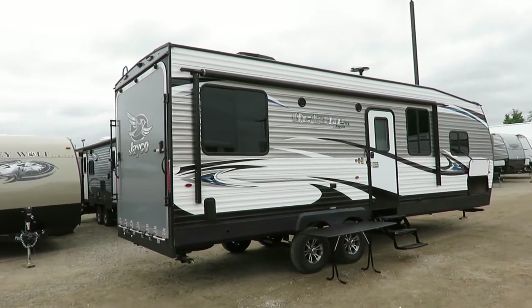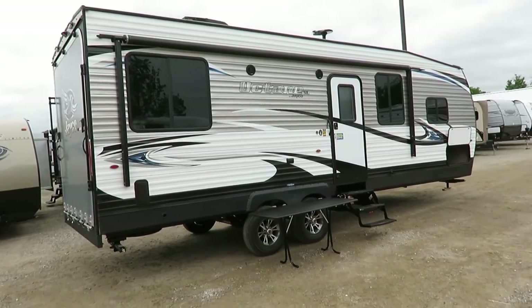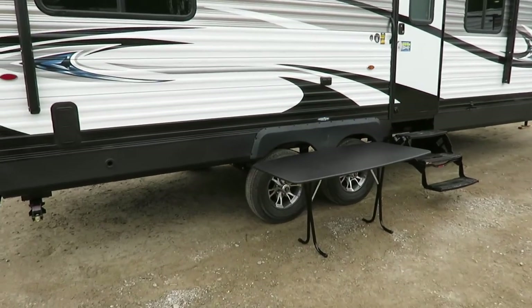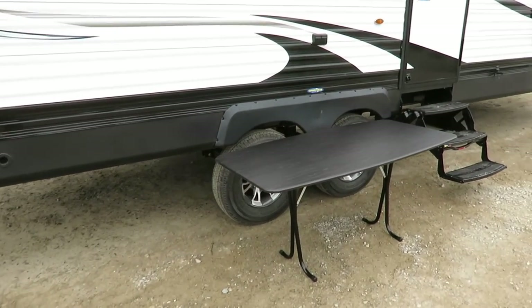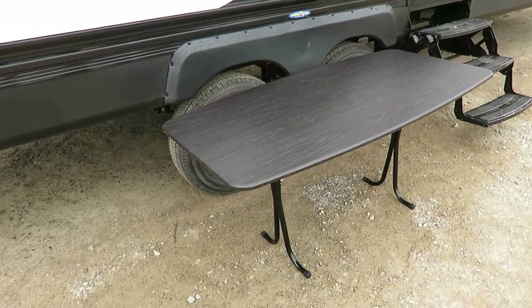There's a push-button power awning with full-length LED lighting. Basically on the outside, not much has changed from last year — they've been making one of the best-selling toy haulers on the market and they weren't going to mess with the recipe.